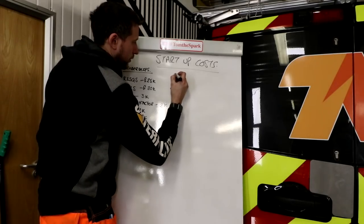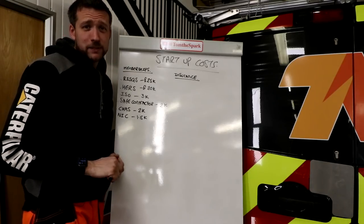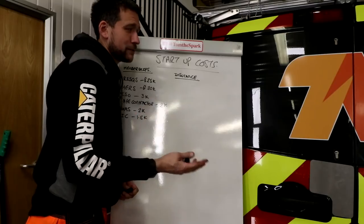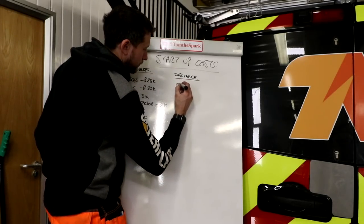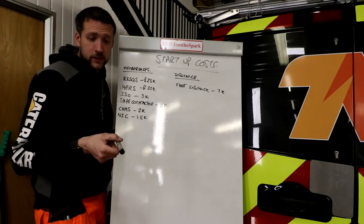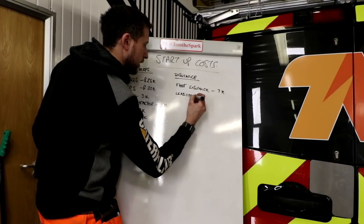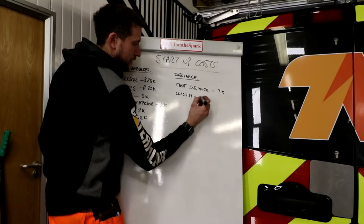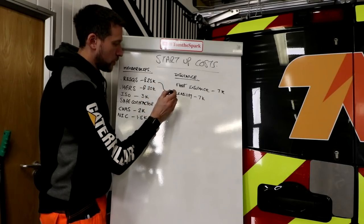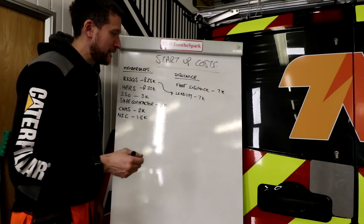The other major cost is insurance. No one likes insurance but unfortunately it's a necessity. Our insurance is quite expensive. Our fleet insurance — we've got four vans — comes in at about £7,000 roughly. Then there's public liability insurance, which is also about £7,000. That's expensive because we have RISQS membership. When you tell your insurer you're working on rail, they charge an extra £5,000. So it does get quite expensive.